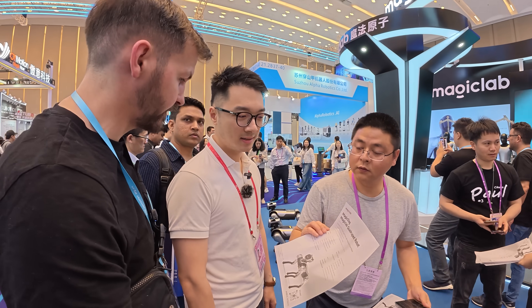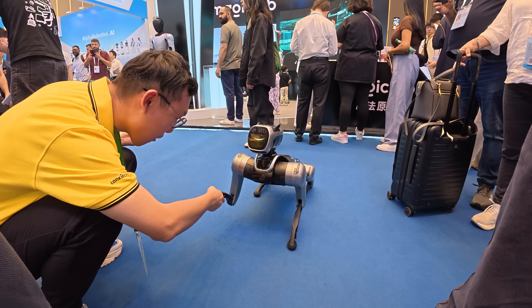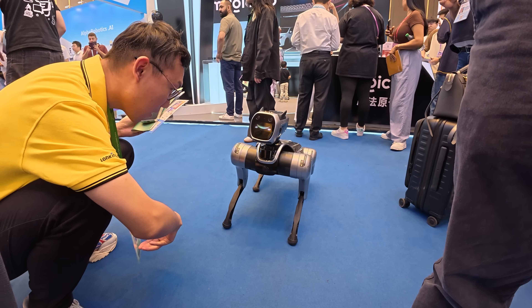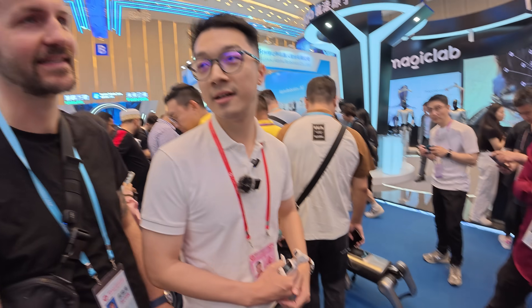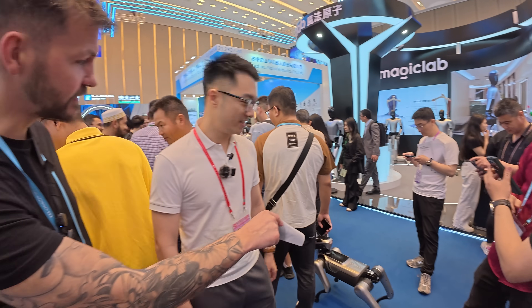They sell two kinds of products. One is for customers only — you can use it as a pet or as a toy. The other is for factories, where they can design their own purposes, like patrolling or detecting problems. If there is a problem, it can report back — yes, it can. It's got a camera, so if it sees a problem it can get it on camera and send it to someone's phone. That's amazing.